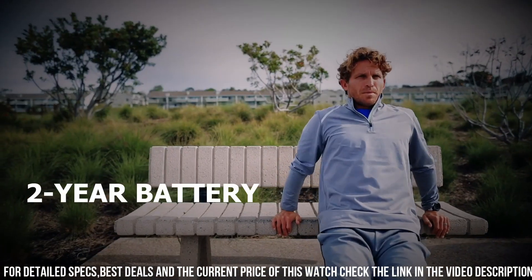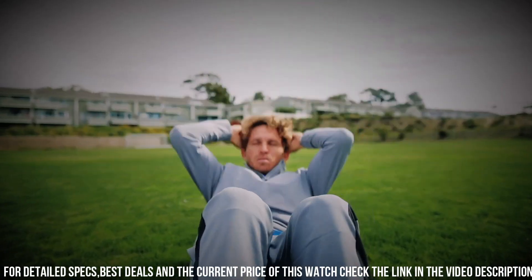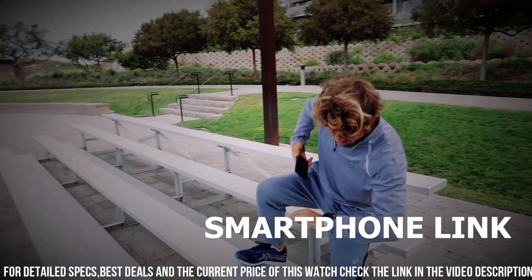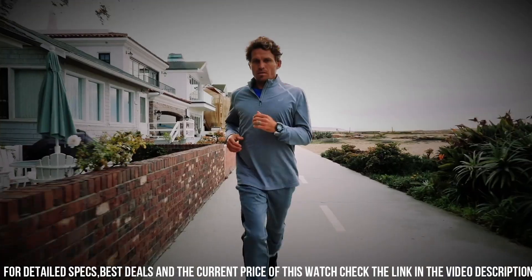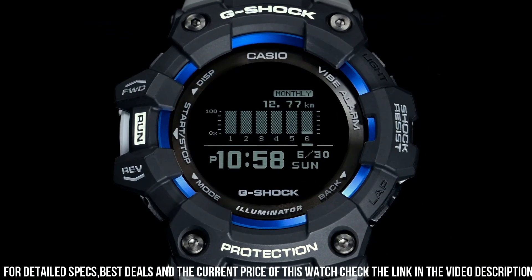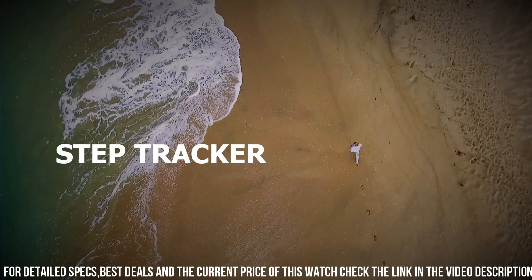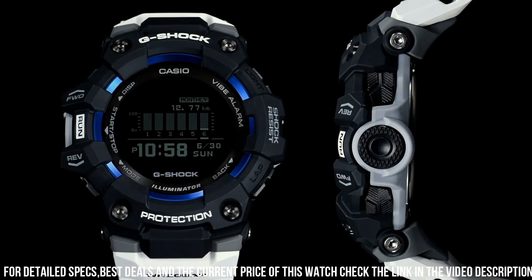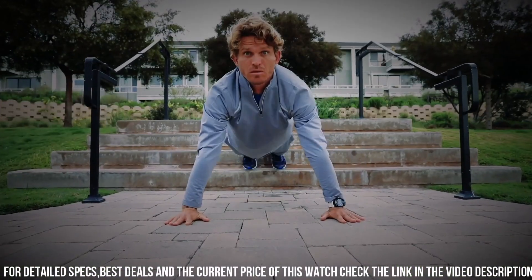The GBD-101A7 is powered by a rechargeable battery, which provides accurate timekeeping. The watch also includes a variety of features including Bluetooth connectivity, GPS, and a step tracker. It also includes a stopwatch, countdown timer, and alarm functions. The watch is water-resistant up to 200 meters, which makes it suitable for swimming and diving. It also features a battery life of up to 2 years on a full charge.